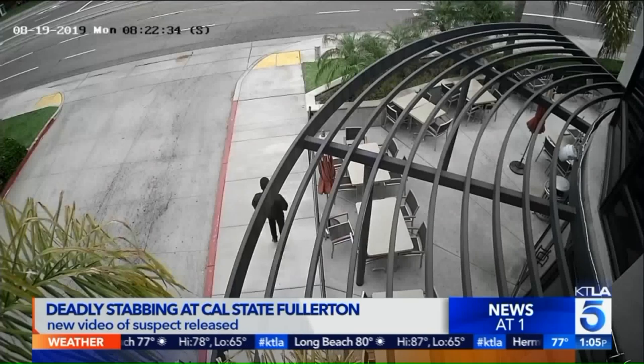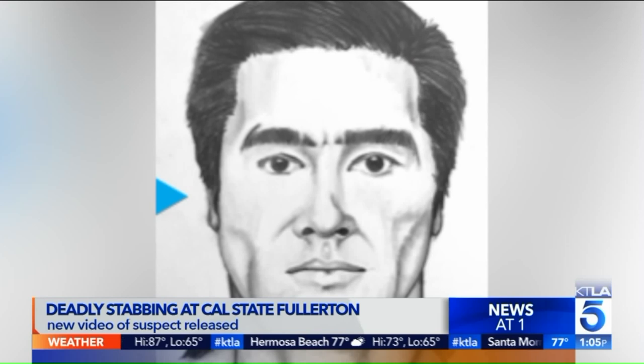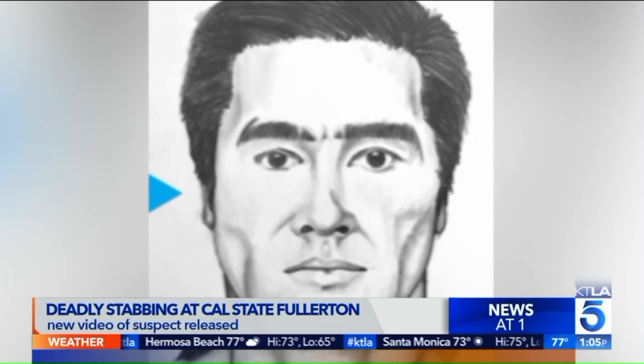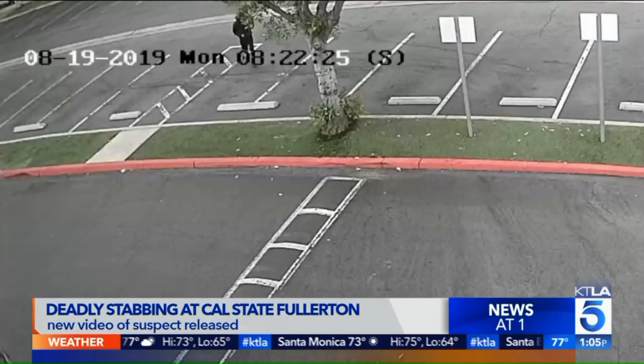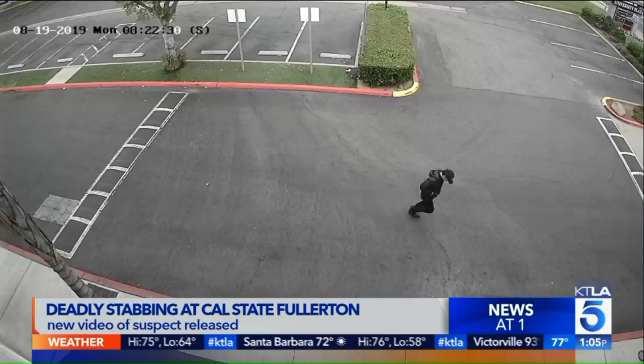The suspect is running away from the parking lot, which is on the south side of campus off of Nutwood. One of those images showed the suspect actually running in front of a Habit Burger restaurant and a Coffee Bean and some other restaurants in the area.